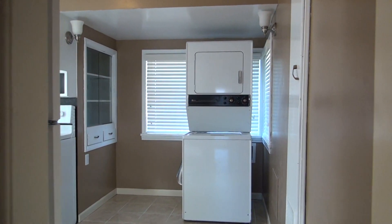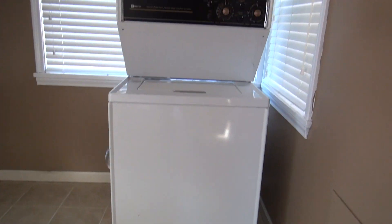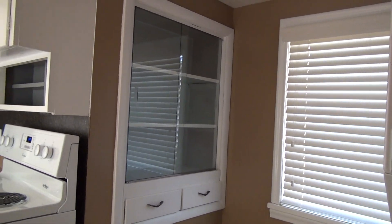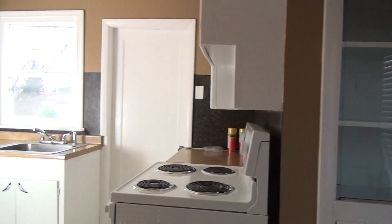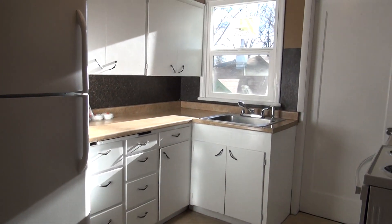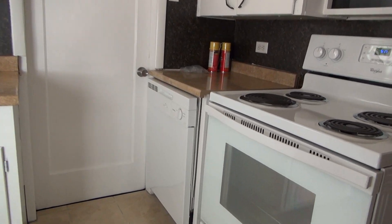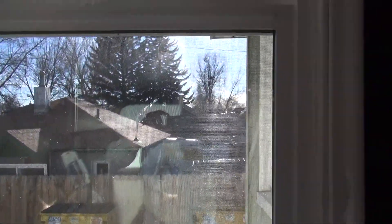As we continue forward, the washer and dryer are set here in this corner, and there are a couple windows. This is actually the kitchen. We have some built-in shelving with sliding glass doors — a nice little kitchen. The tile continues into the kitchen from the dining room. There's a dishwasher here and a window over the sink facing the side yard.